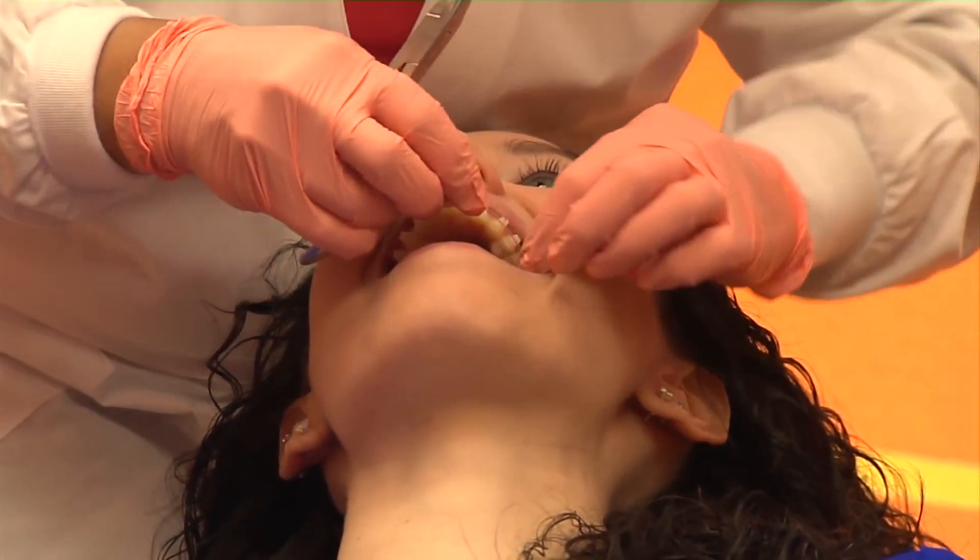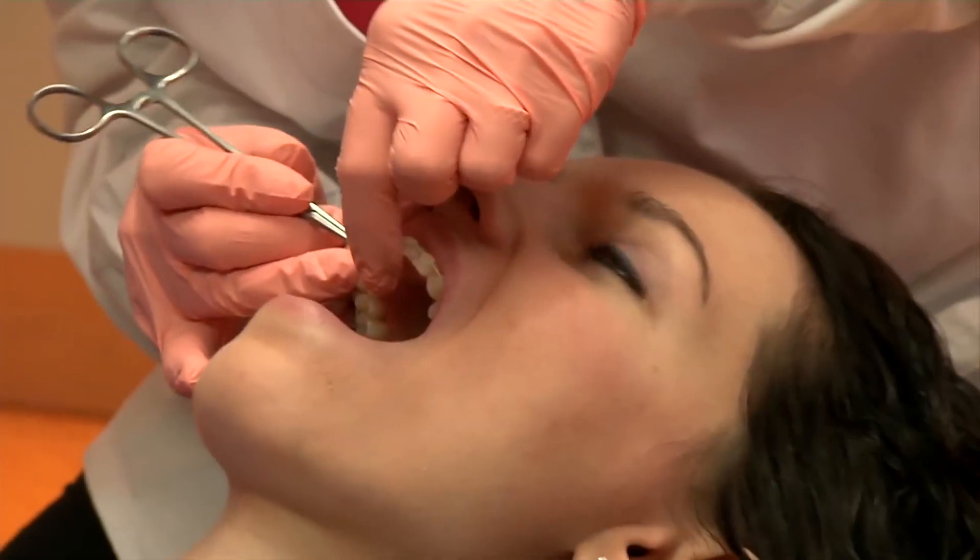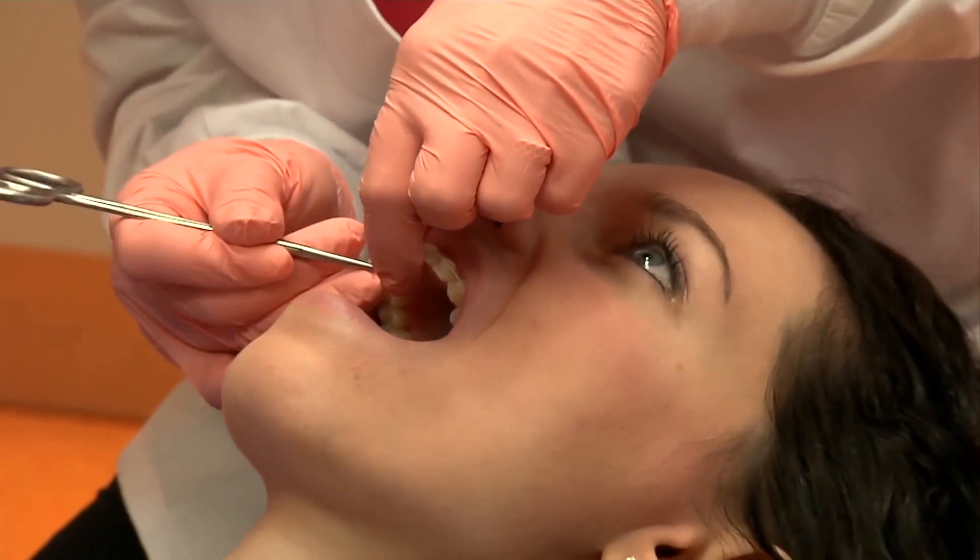Traditionally, most young people especially will wear a metal bracket on their teeth during orthodontic treatment. That is added to with a colored or a clear elastic that holds the wire into the bracket. It's the system of the wire and the brackets moving that creates the smile and puts the teeth into alignment.